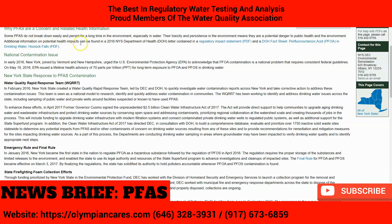Additional information on health impacts can be found in the Department of Health letter, a regulatory impact statement, and a fact sheet as well.